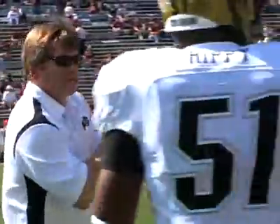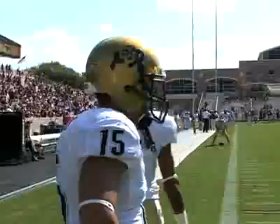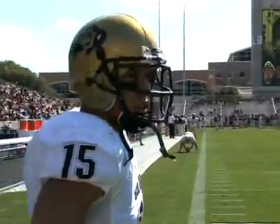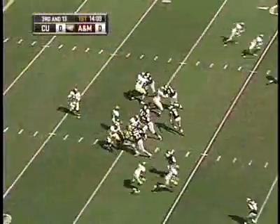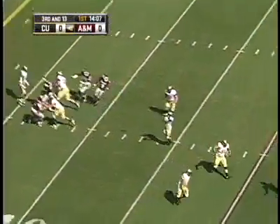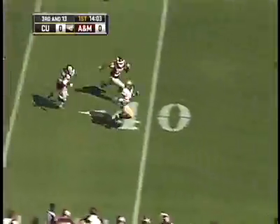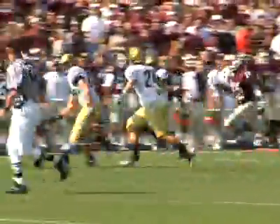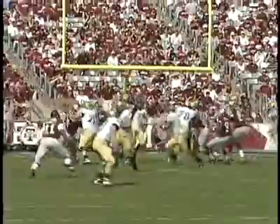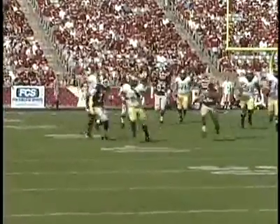Kyle Field in Texas is never an easy place to play, and this year there were over 78,000 fans on hand to make it difficult for your Buffs. Cody Hawkins made the start at quarterback and quickly got things going, hitting sophomore tailback Demetrius Sumler on a screen pass on the third play of the game that went for 40 yards into Aggie territory — the longest play of the season thus far for Colorado.